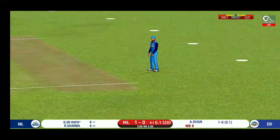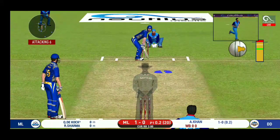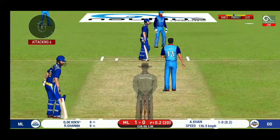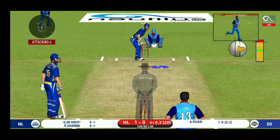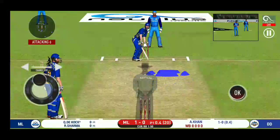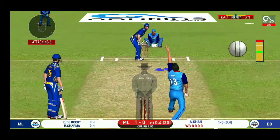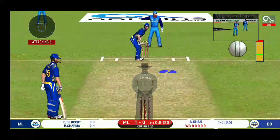That's hit straight to the fielder. It will be interesting to see where the bowler will test the batsman. He is unlucky there and once again hits straight to the fielder. The captain has been good with his field placement.